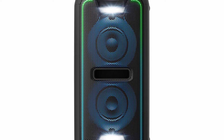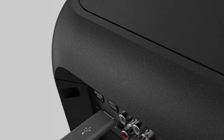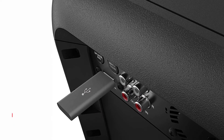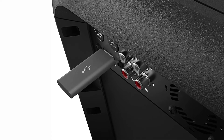Its extra bass technology delivers powerful, clear bass sound with a deep and resonating sound that's perfect for EDM, hip-hop, and other music. Its LED light speakers feature multi-color patterns ranging from pure white to rainbow.